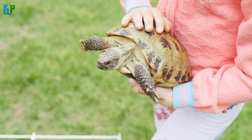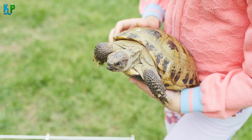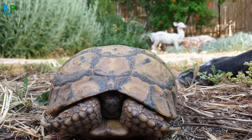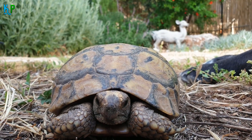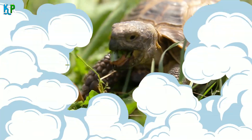In the US, it is estimated that more than 350,000 households have a pet tortoise of varying species. Tortoises are generally calm, fun and engaging. Choosing to keep one as a pet, however, is a sizeable commitment, more so than what some may believe.